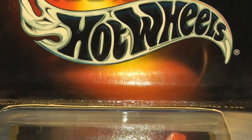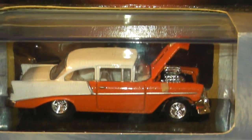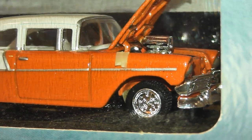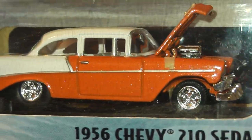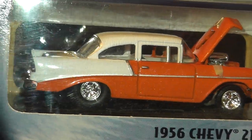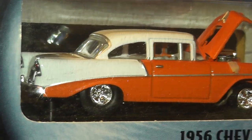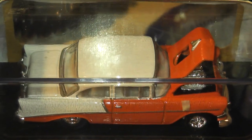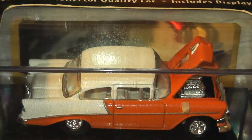This 56 Chevy 210 is one of the 100% Hot Wheels Limited Editions from 2001. These 100% Hot Wheels cars are highly detailed and have a superb finish. This one features a blown big block and pro street style fat tires tucked under the rear and skinny up front — a nice ride with a lot of attitude.